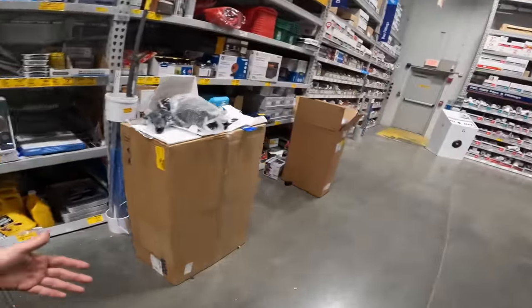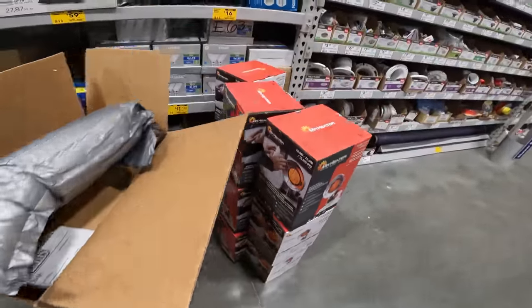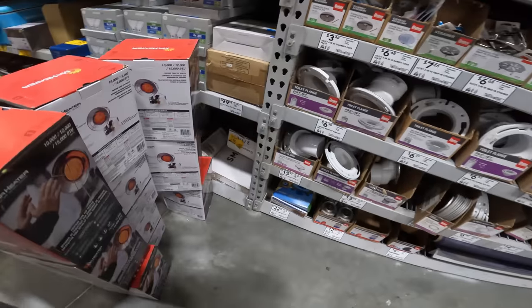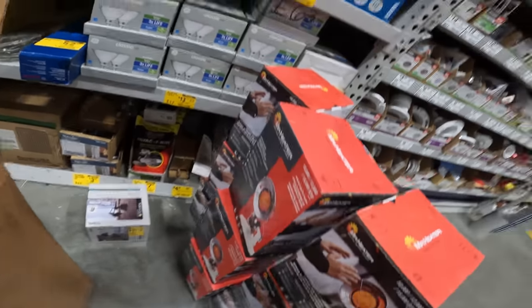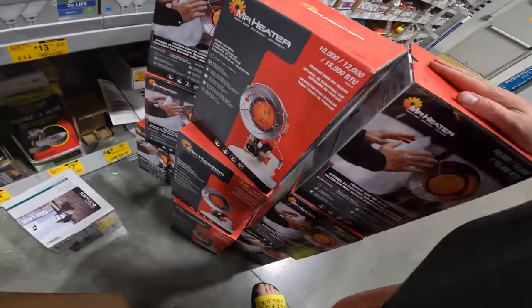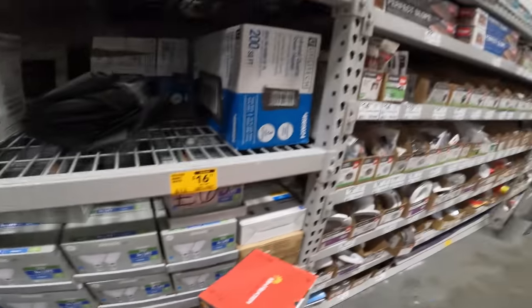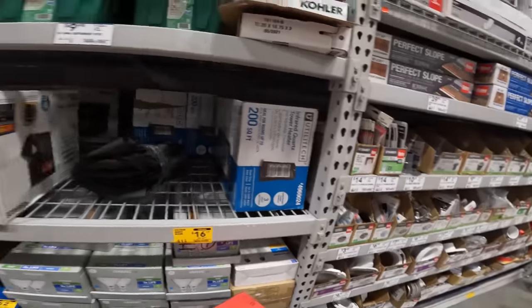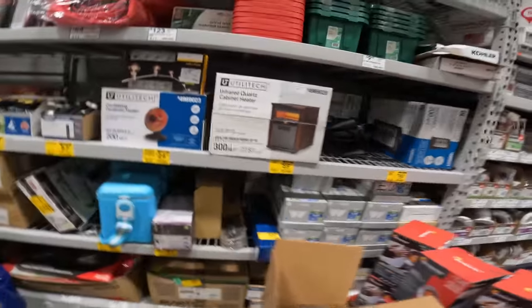All right, what do we got? Show me the love. Give it to me hard. We got the Mr. Heater propane attachments — I'm trying to find some prices on those. $13 for some classic LEDs. Quartz heater for $16. $60 for the infrared quartz heater. Look at this stuff — the reseller's dreams.